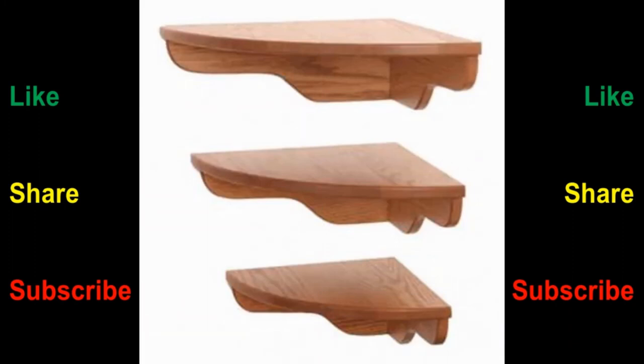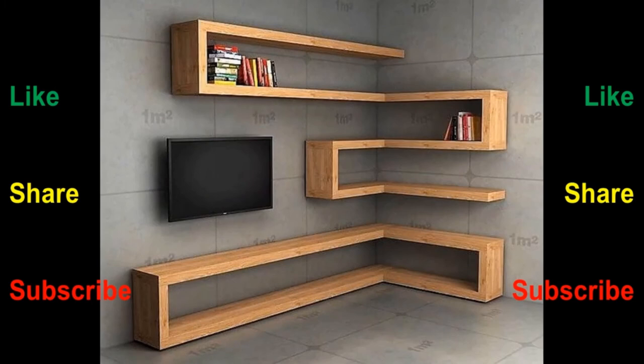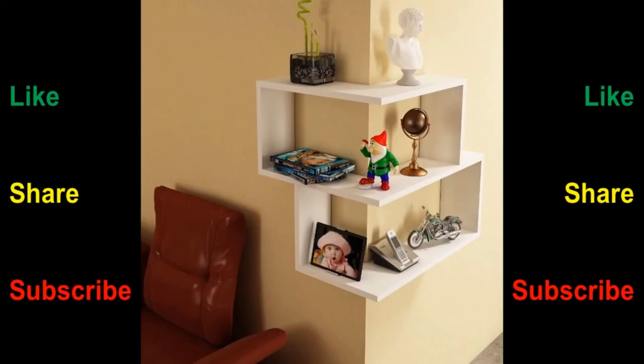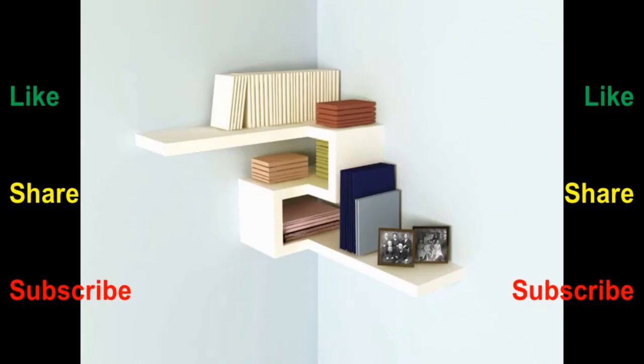Which one of these styles and shapes is your favorite? Did you install these designs in your house already? Let us know in the comments section. With such a variety of options, there are no limits to floating shelf designs — and this is their design potential. They could be made budget-friendly or highly expensive based on the designs and the materials used.